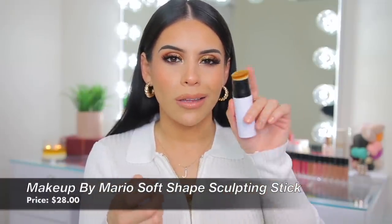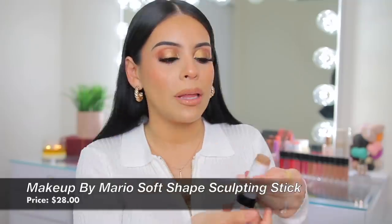The Makeup by Mario Soft Sculpting Sticks — I don't love the packaging or the brush, but the product itself is incredible. You apply it and blend in like two seconds. Light Medium is very natural for everyday makeup; Medium is a bit darker. I like the packaging of the ABH one more, but I prefer the Mario colors for contouring because they aren't as orangey — they have more of a cool undertone, making them more ideal for contouring. Both are great; it just depends on the look you're going for.